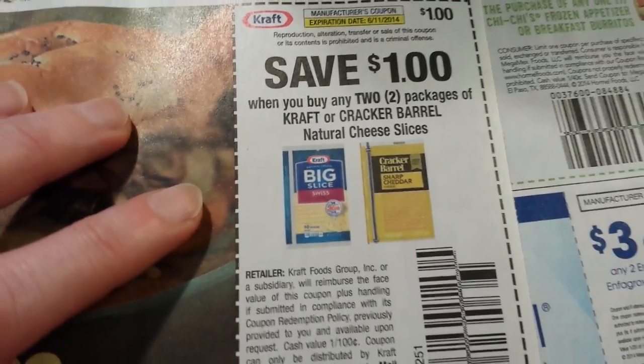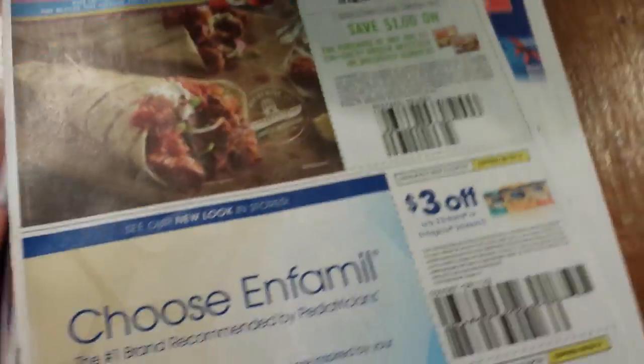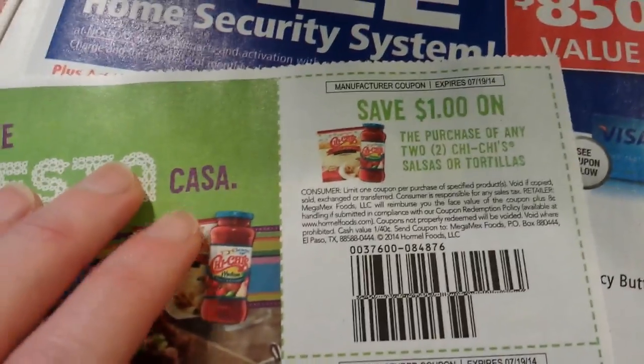A dollar when you buy two packages of Kraft or Cracker Barrel cheese slices. Love me some cheese — lots of yummy stuff in this insert!